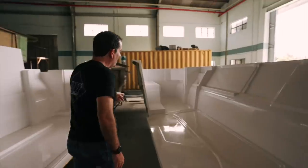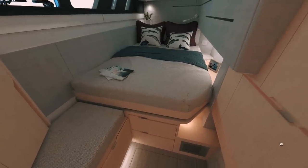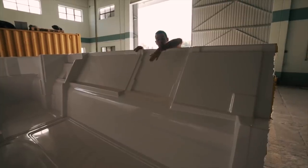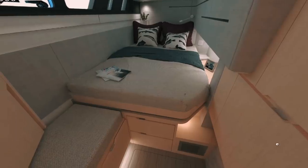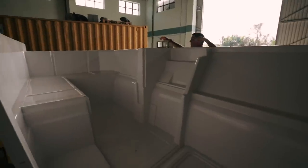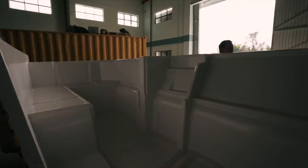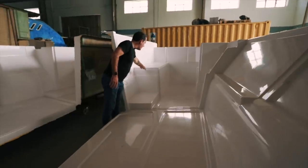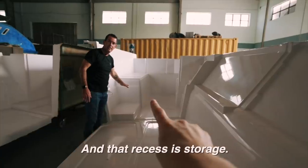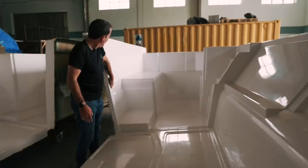Over here is the starboard side aft cabin. There's an escape hatch here; companionway steps will come down here. Moving aft, this is going to be the whole aft cabin - the bed is going to go there. Moving around even further, this is going to be the access to the engine on starboard. It's a working factory so it's noisy, but at this position it's easy to see the bed comes up to here. We are having drawers put in there, which shows the amount of storage space we're going to have.